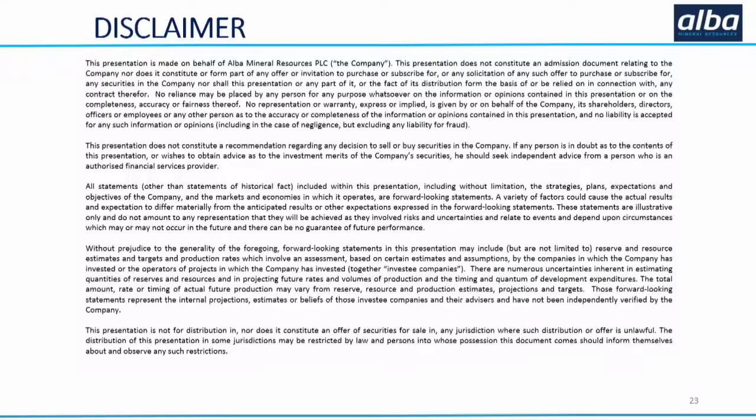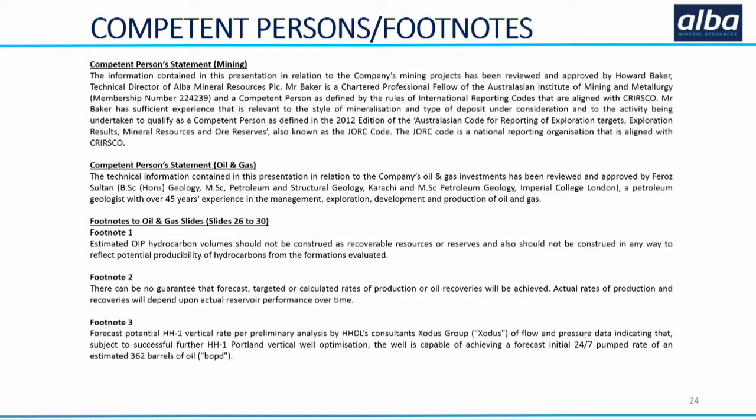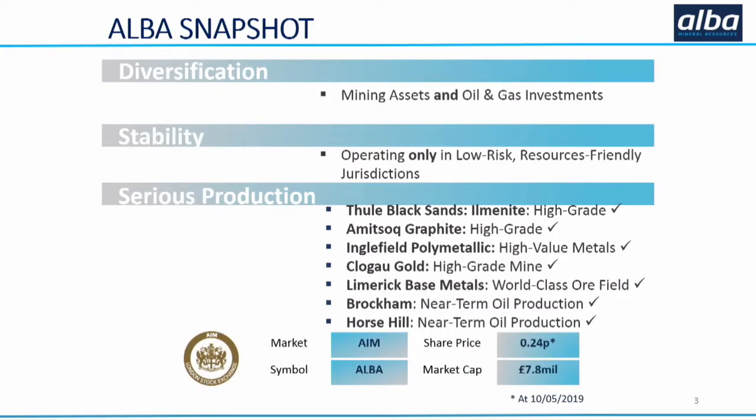Good evening everyone. So Alba Mineral Resources - this is our disclaimer, and a note about our competent persons. A snapshot about us: I'm a bit envious of Hayden who's already left because he's obviously got a fantastic project, but I'm also envious because he's got one project to talk about and we've got several at Alba. In terms of investor interest, we've certainly got that, and news flow.